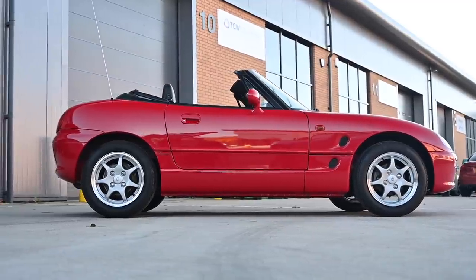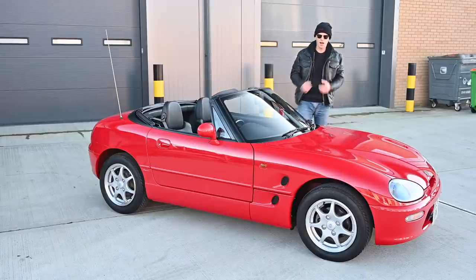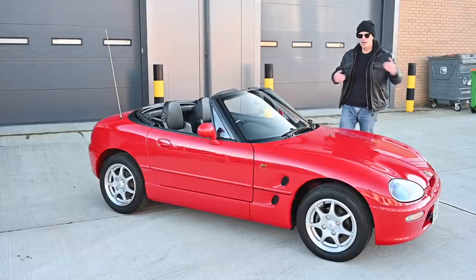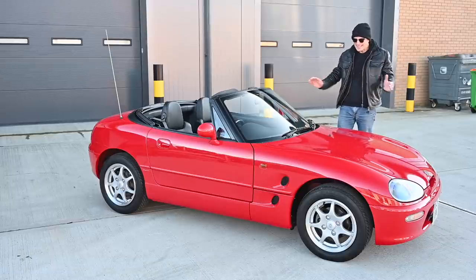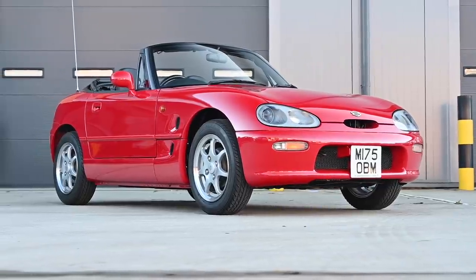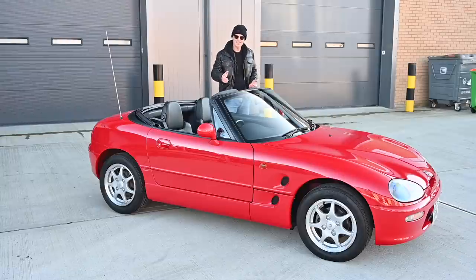In terms of dimensions it's obviously very, very tiny — 3,295 millimetres long and 1,395 millimetres wide. That's under four metres long but only 1.4 metres wide. It's absolutely tiny. Weight-wise it's also matchingly small: 725 kilograms. It has to be light because it's small, but also because the engine is limited in capacity.